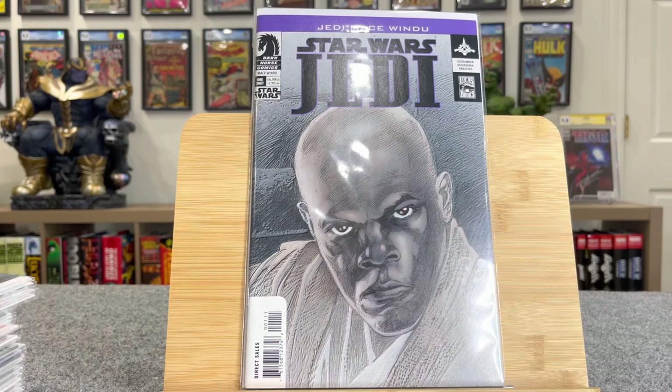So anyway, this is the first appearance of Asajj Ventress. And as you can see by my reaction, this was huge that this was in here. This is a $300 book.